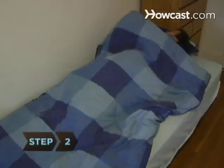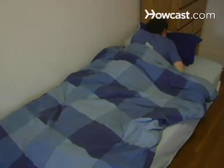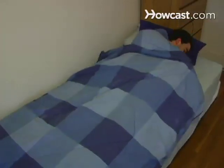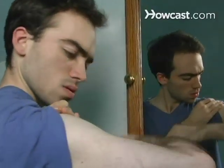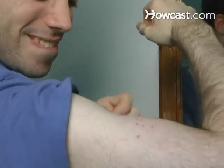Though some people can have severe allergic reactions to bed bug bites, bed bugs are not known to carry any diseases. Step 2. Spot the signs. One sign is being bitten, usually in the night and in rows, but some people don't wake up. Look for other clues — rusty spots on sheets or mattresses from crushed bugs, or dark spots from their droppings, eggs, and shed skins.